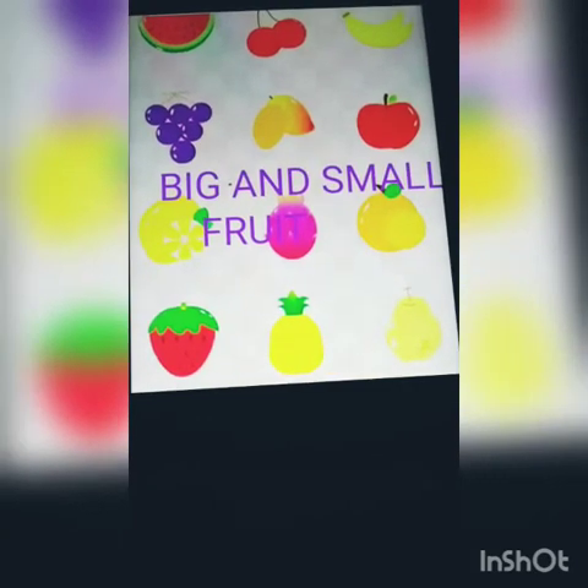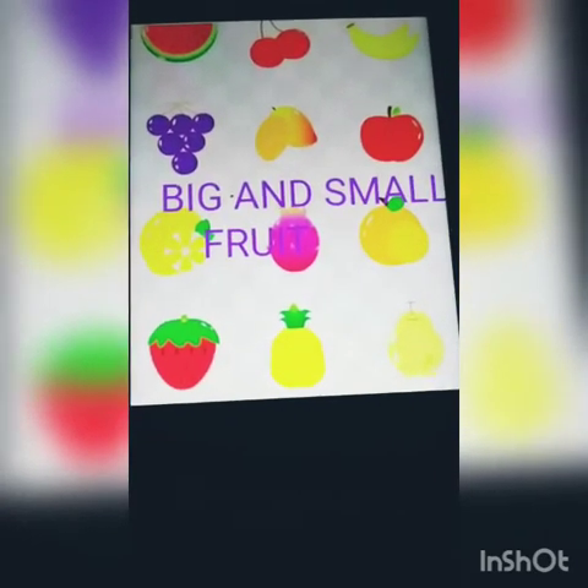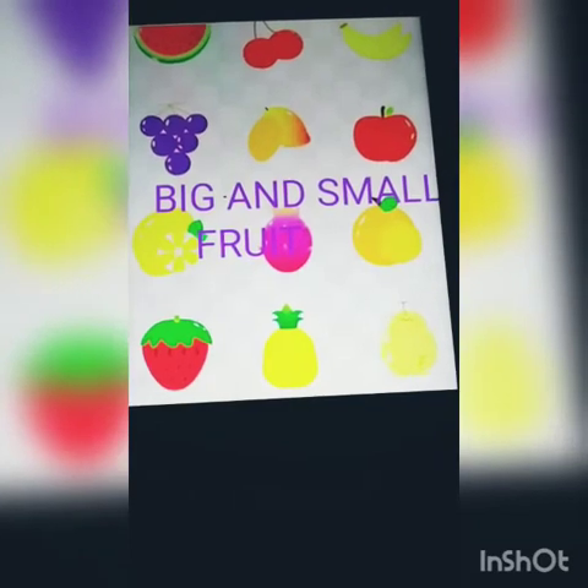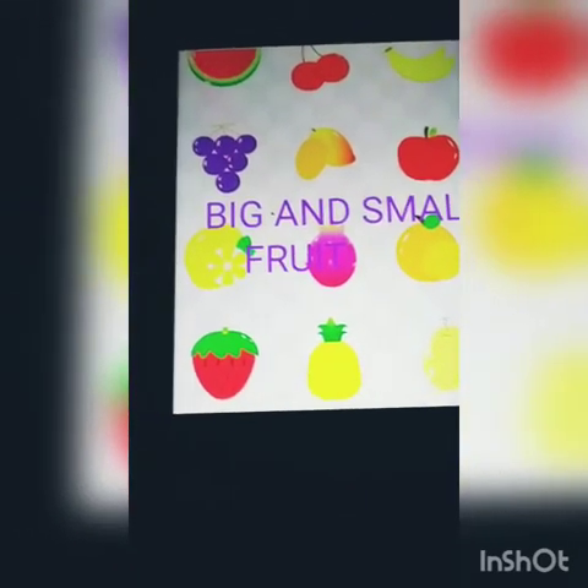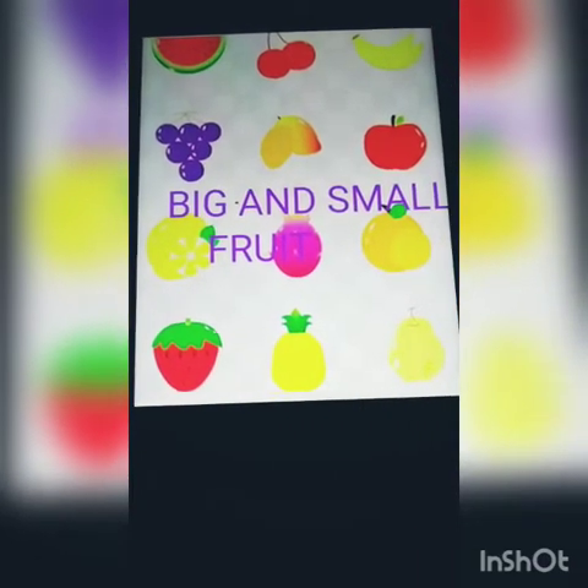Good morning children. Welcome to your EBS class. Today is 8th of September 2020 and the day is Tuesday. The topic for today is big and small fruit.